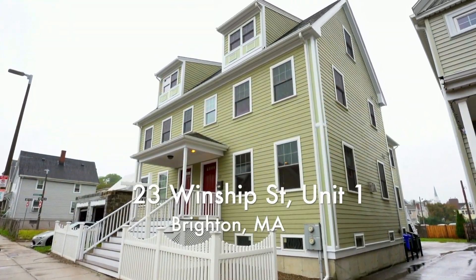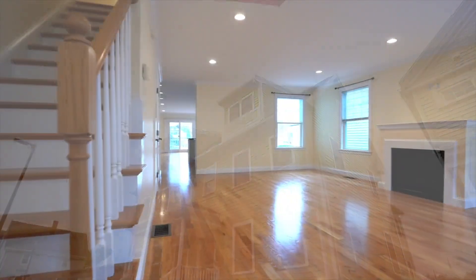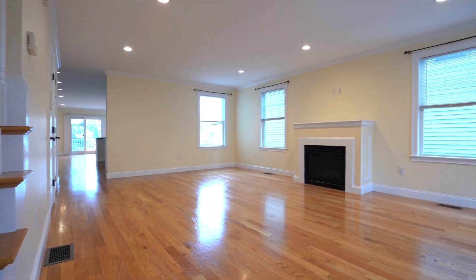Hi, I'm Jimmy Chow, Realtor with RTN Realty Advisors. Welcome to my newest listing, 23 Winship Street, Unit 1, here in Brighton, Mass.